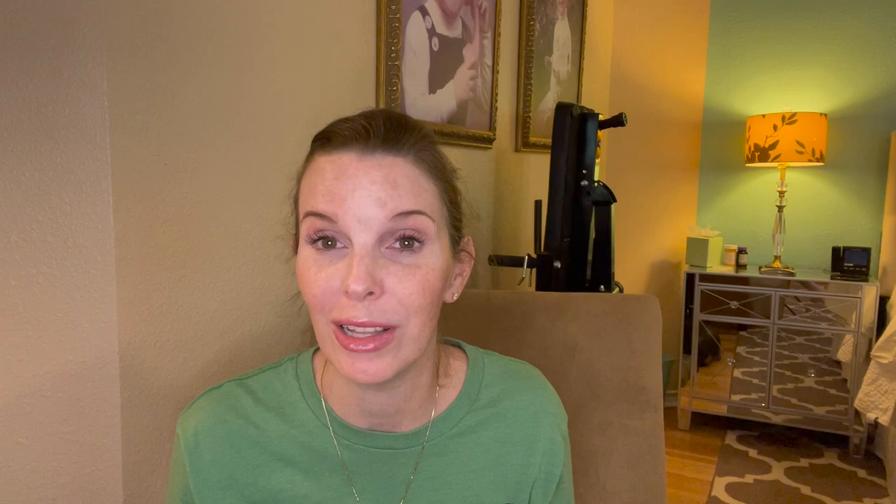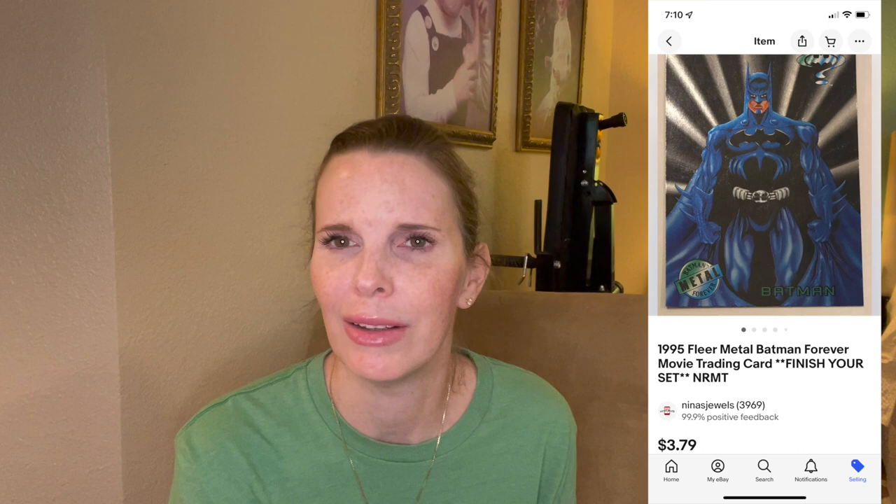Last but not least, I always go over the collectible cards from my husband's personal collection that sold. This week we sold eight cards for a total of $24.12. We didn't sell any high value cards this particular week. Card sales have been kind of low in the last few days, though this particular week card sales were good.